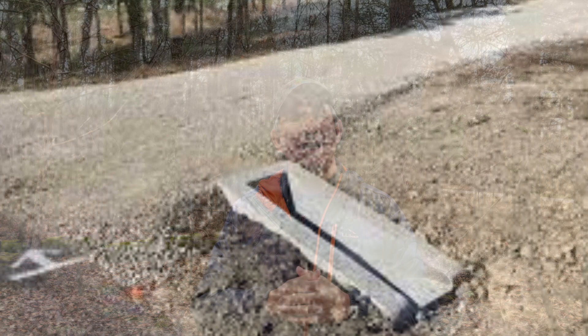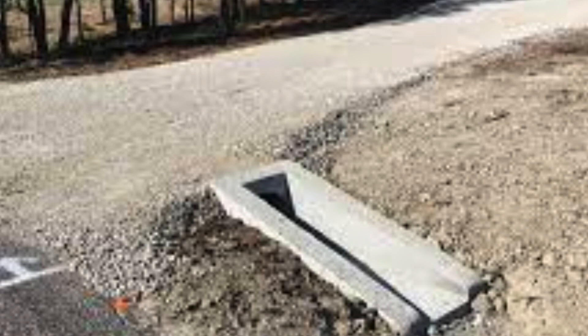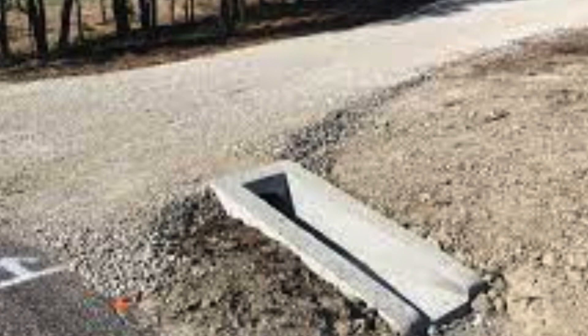Also keep in mind driveway drainage. Whether you're on flat land that accumulates water or a hillside that percolates water downhill, you'll want a good drainage slot on one side of your driveway — a minimum of about 12 inches deep. Rip-rap that drainage area and put in discharge culverts across the driveway to safely discharge water without compromising your expensive driveway.